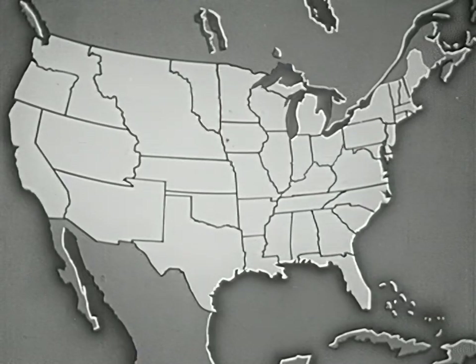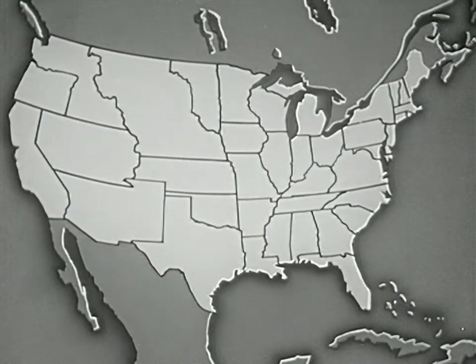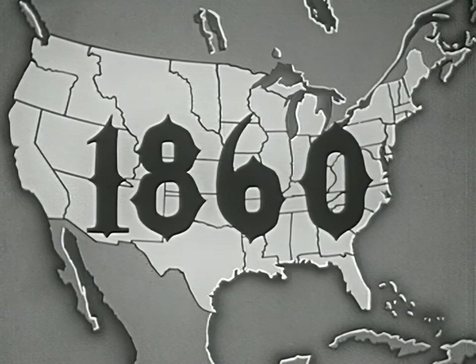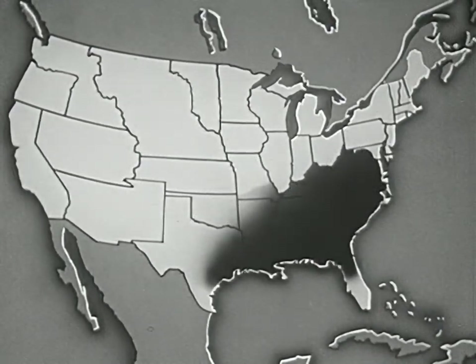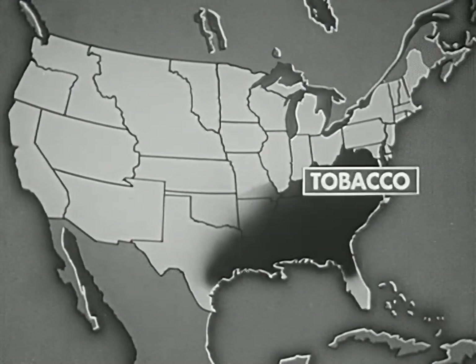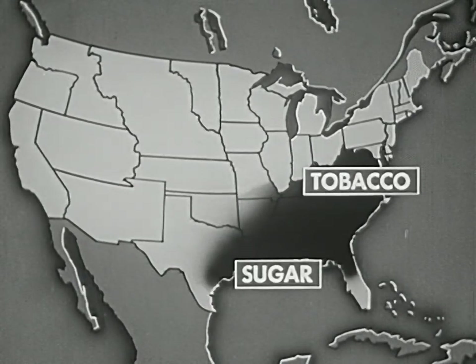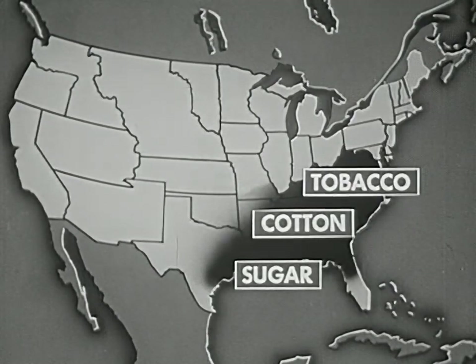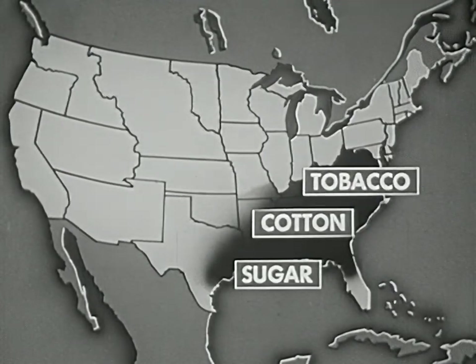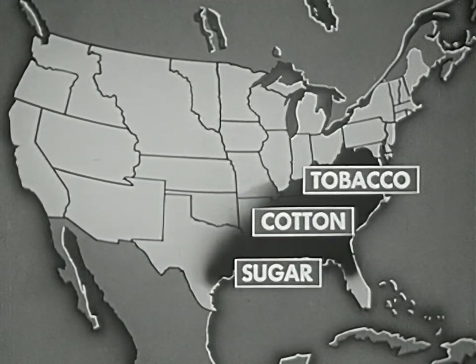The plantation system in the United States reached its greatest development before the Civil War. By 1860, plantations reached from Virginia to Texas. On some of these, tobacco was produced; on another, sugar was grown; on others, cotton was the main crop. Whatever the crop, the system of producing was similar: cheap labor, one crop, and vast tracts of land.